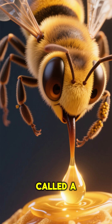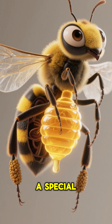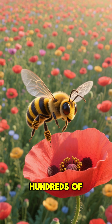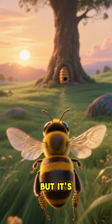A bee's tongue, called a proboscis, is like a perfect little straw, slurping up all that sparkling nectar. See how it glows? The nectar goes into a special tummy just for carrying it, not for eating. This bee will visit hundreds of flowers, collecting tiny sips from each one until its honey stomach is full. It's a long journey back home, but it's totally worth it.